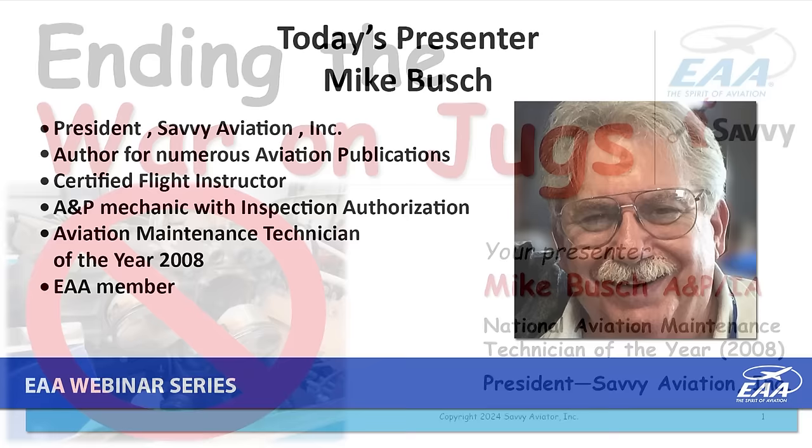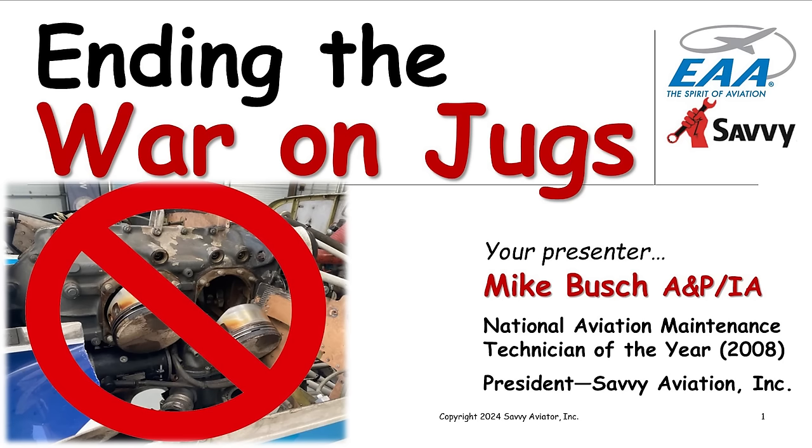Good evening, Tim, and good evening everybody. We're up over 1,100 attendees and climbing, which is very encouraging. I hope lots of them are mechanics, because what we're going to be talking about tonight is at least as relevant to mechanics as it is to aircraft owners. Tonight's webinar may take the cake for the largest number of slides I've ever put together — I've done almost 200 in the EAA series. I'll try to go through this quickly so we have time for Q&A at the end.